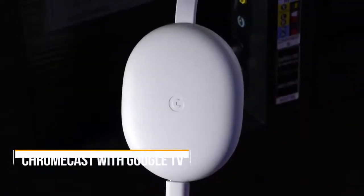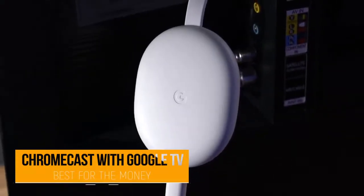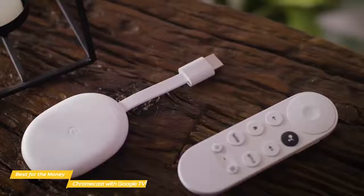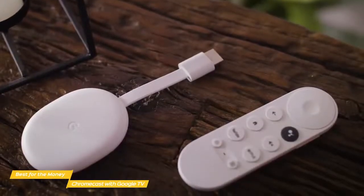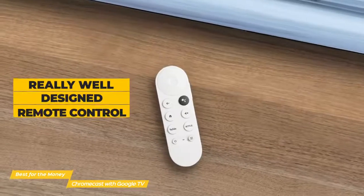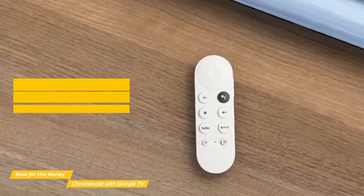Now we'll take a look at Chromecast with Google TV, our choice for best Android TV box for the money. The Chromecast with Google TV gives you access to movies, TV shows, music, and more — cast from your compatible device, or use the voice remote for quick, hands-free searches and suggestions at a price point that's hard to beat. The Chromecast comes with a really well-designed remote control. It's not too simple or too complicated, and everything about it makes a lot of sense.